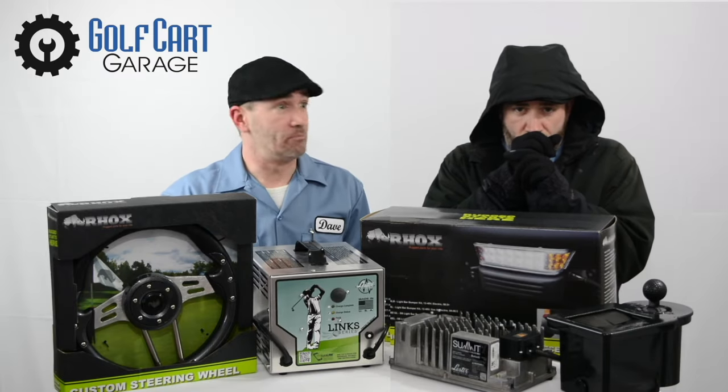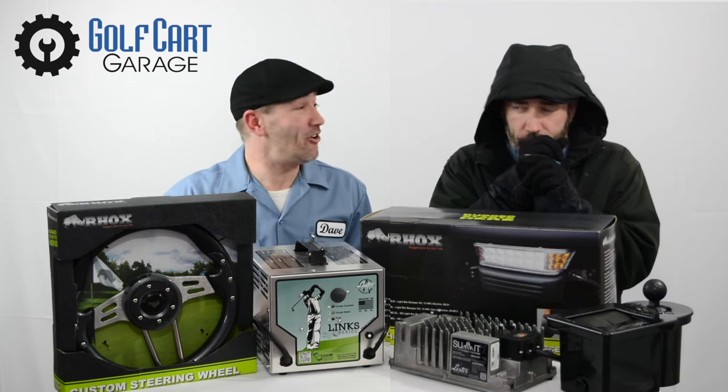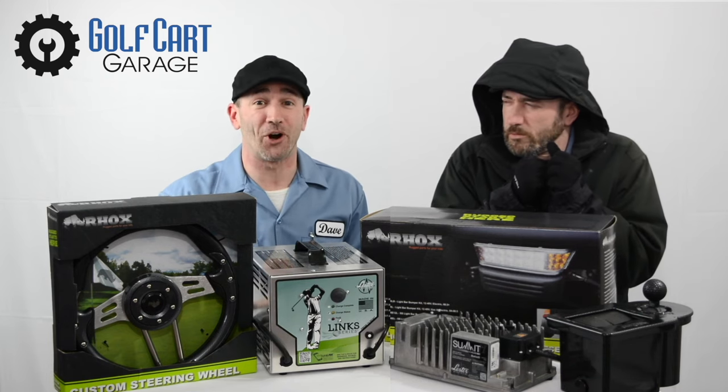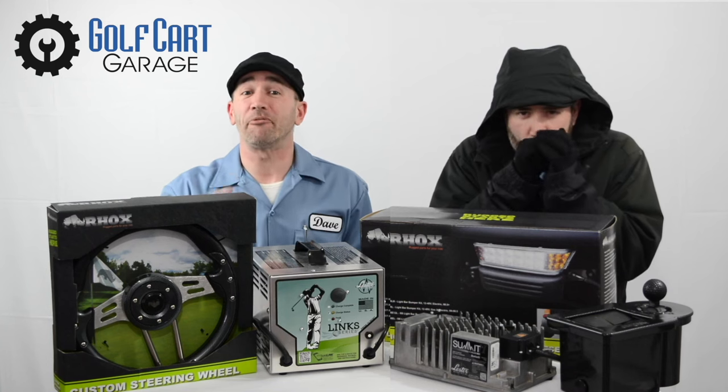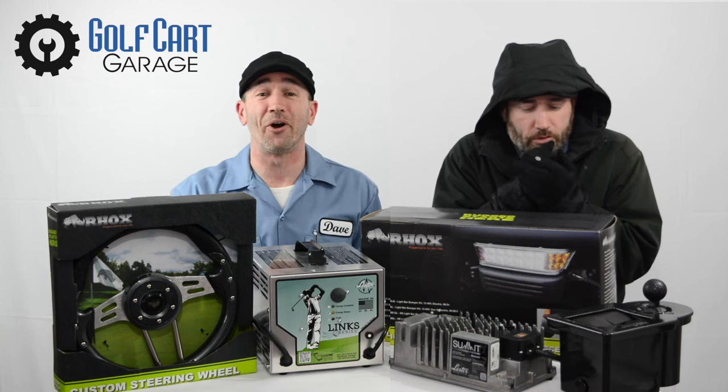Hey, I'm here along with me from this past winter to remind you that spring is coming at Golf Cart Garage. Even if you're still shivering like him, now's the time to one-stop shop for whatever project is going to get your cart ready to come out of storage, with fast, free shipping on chargers, tires, parts, accessories, and more.